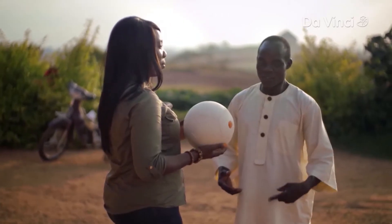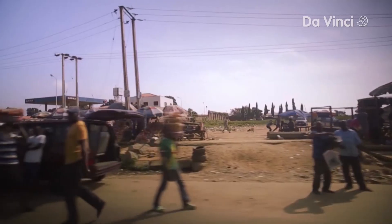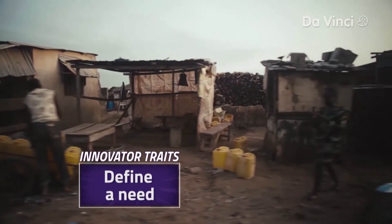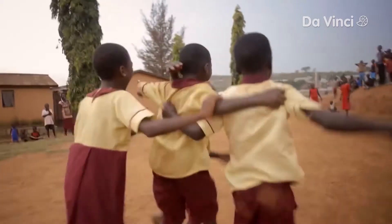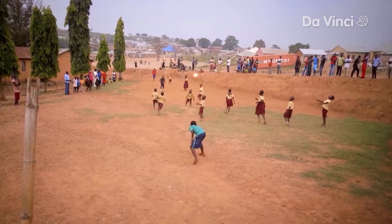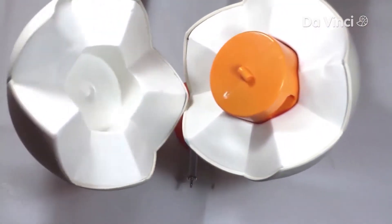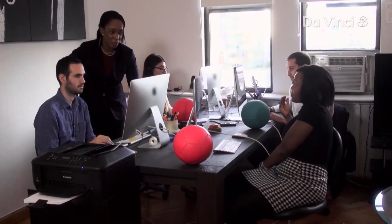Jessica's invention was inspired when she made two key observations while visiting Nigeria. One, she saw a very serious lack of access to sustainable power, making studying at night nearly impossible. And two, she noticed that despite difficult living conditions, children seemed transported when playing soccer — happy and carefree. And so Jessica's work on the SOCCKET began seven years ago, when she and her co-founder were students at Harvard.